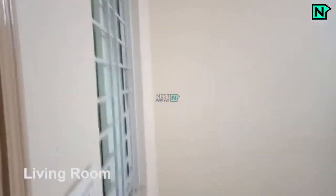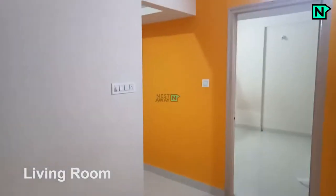This is the living room. This is the kitchen area.